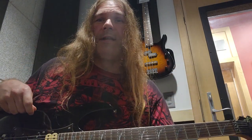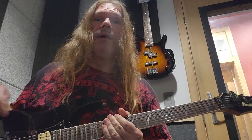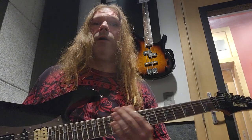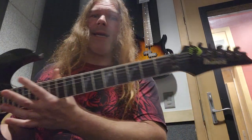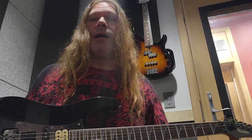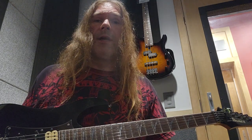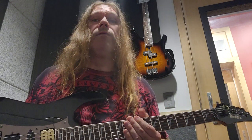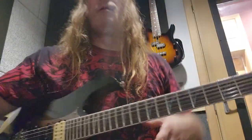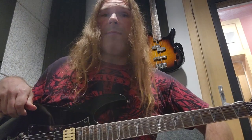Hey y'all, this is Seth the Imperial Riff Lord signing on again. This is episode 10 of the History of the Guitars. This is my 2008 Ibanez Prestige RG 2550 — I love that prestige look, it is just sexy, and this is my workhorse. This is the first prestige I ever had and one of the best guitars I've had over the years. Let's get into how I came about this guitar.